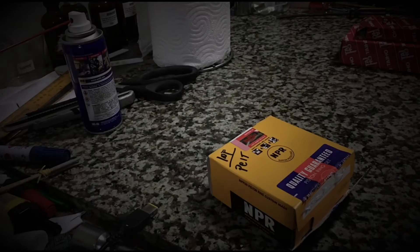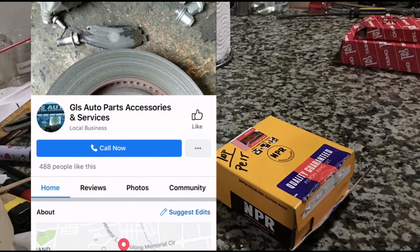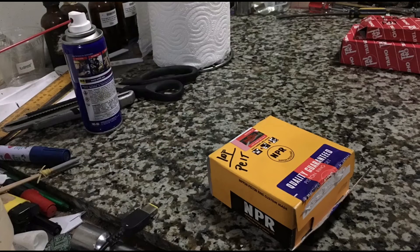Now, onto the NPR piston rings for the VTI project that we have. We get them from GLS Auto Parts and Accessories and Services. They are located in Antipolo along the circumferential road. After you pass the Inares Stadium, they're a few kilometers ahead across Petron, on the right side. We get main bearings, rod bearings, valve seals — everything from them. Links will be in the description below to see their page.